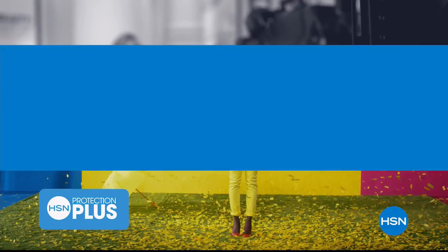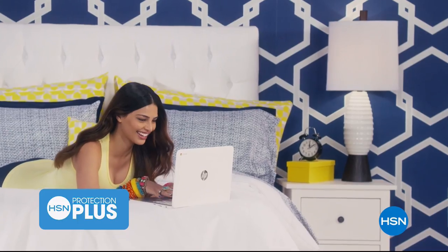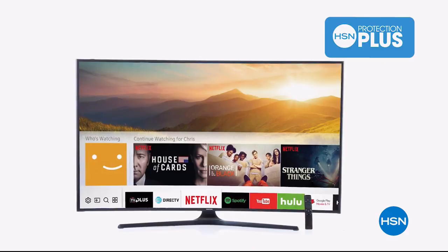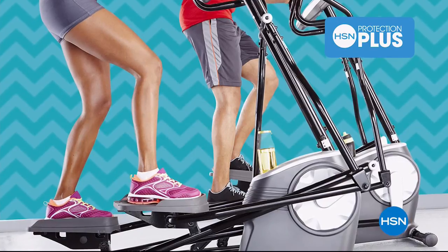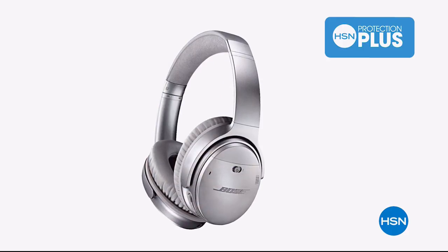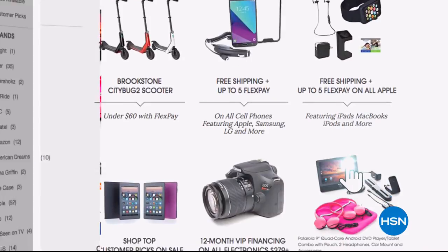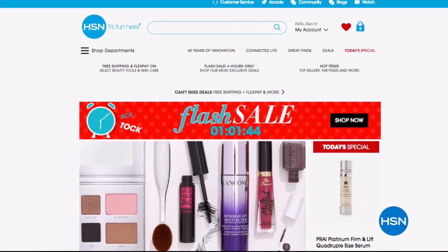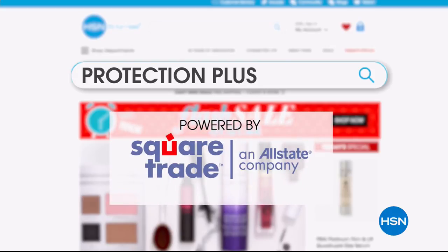Worry about one less thing with our Protection Plus plans at HSN. Computers, printers, cameras, fitness equipment, and even jewelry can be covered with a plan that offers repair or replacement should a failure occur. Portable electronics have accidental damage from handling coverage, which covers unintentional mishaps like everyday drops, spills, and cracked screens. It's easy to add when you're checking out. Search Protection Plus at HSN.com for more details.